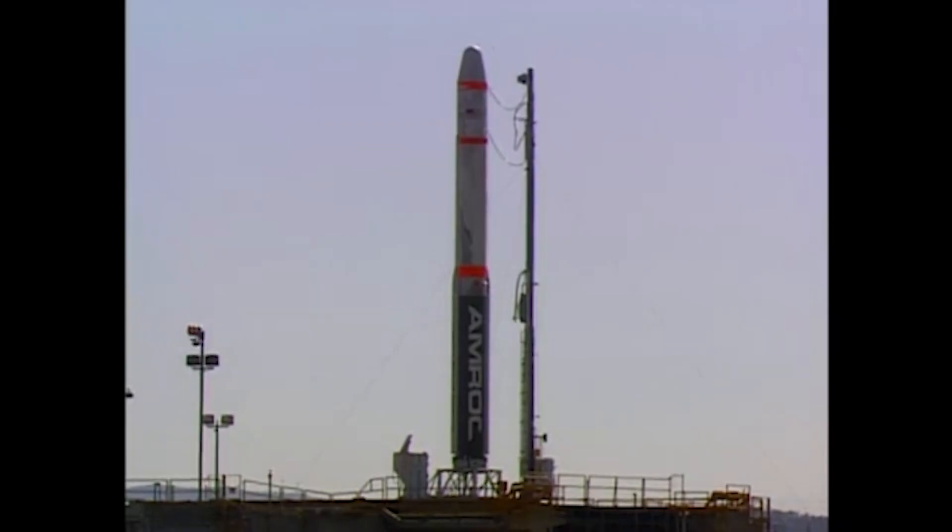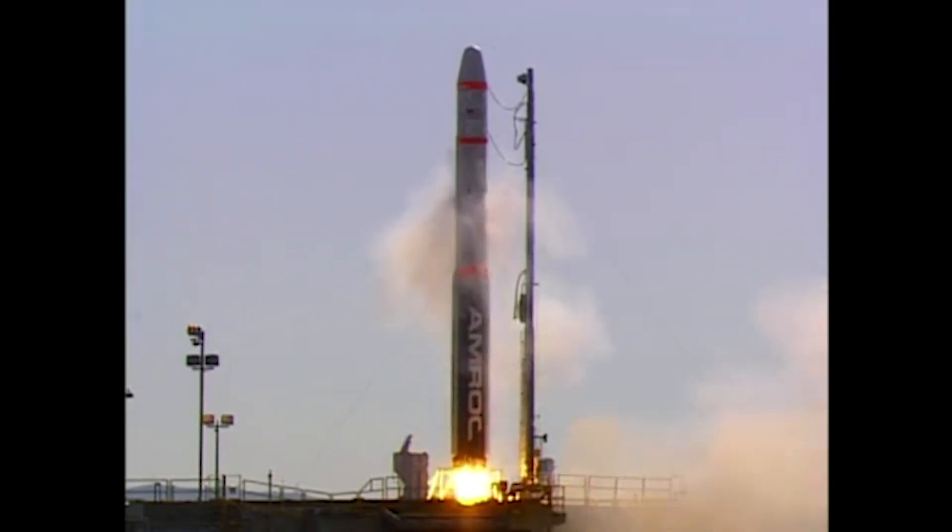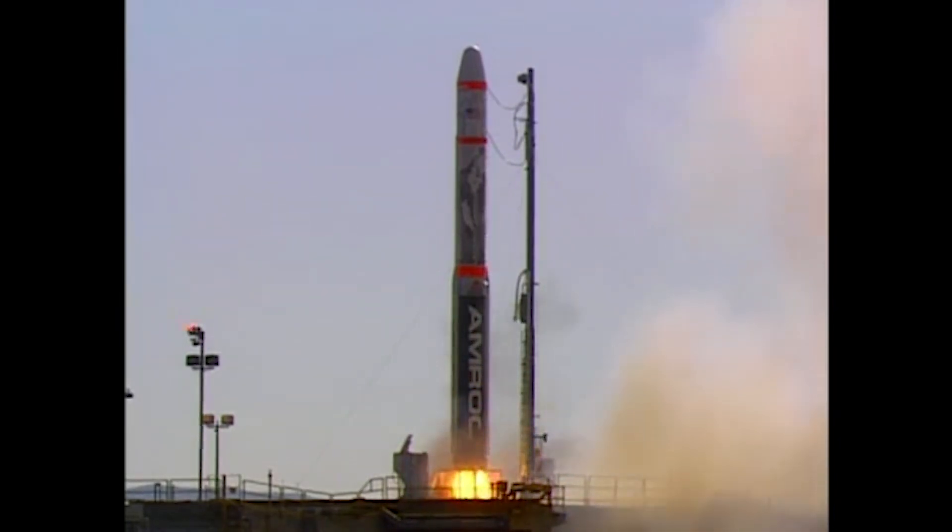The countdown went smoothly and the engine started, but the vehicle didn't lift off from Vandenberg as planned. The liquid oxygen valve had moisture on it and froze, limiting the oxidizer flow to the engine to about 30% of what was needed. So the engine just sat there. For the flight computer, the rocket was flying and began a pitch maneuver.